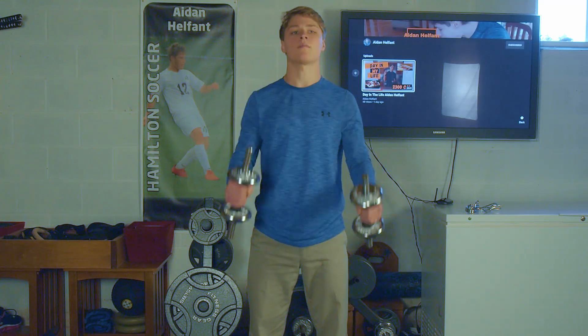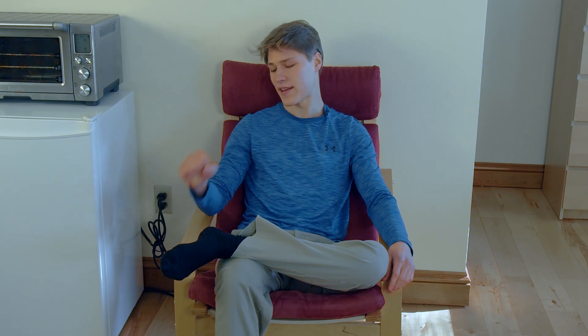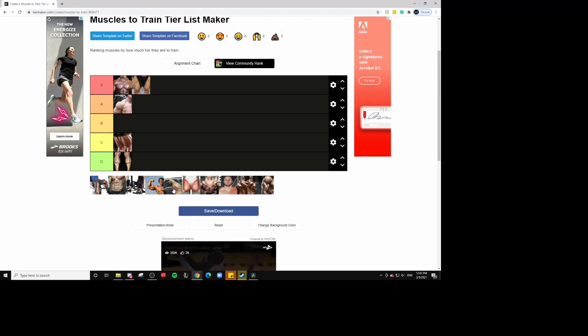For upper body, we have forearms. I don't really train forearms because I already get enough of that already. You can do hammer curls to train forearms, but I don't really train them specifically any other way. They're not that fun to train in my opinion, and I don't really think big forearms are that aesthetically pleasing. So I'm going to put them in C tier — I don't think they go any higher or lower than that.